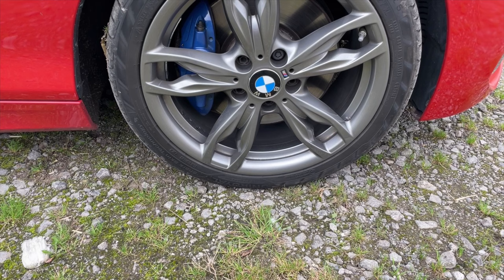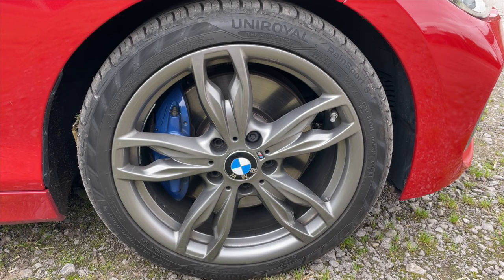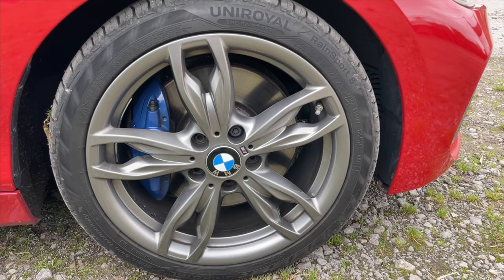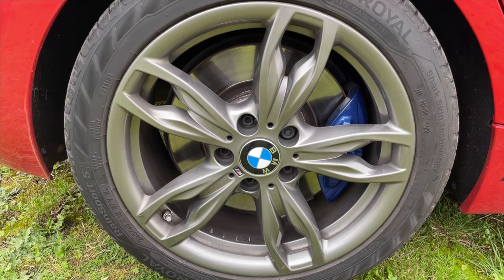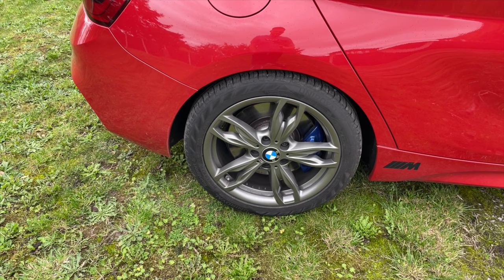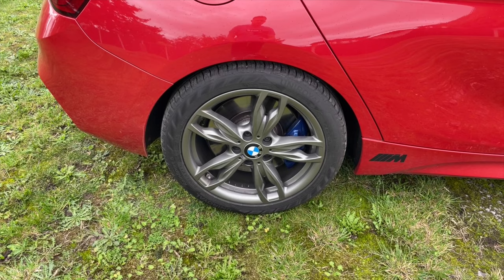We've got the upgraded brakes — on the front we've got the Brembo calipers, 4-pot caliper, big brake kit with 340mm vented discs on the front. Standard they're not drilled or grooved, but you can upgrade them. On the rear we've got a 2-pot caliper and a 345mm disc. Really good stopping power, which obviously you need when you've got 335 horses. And like I say, you get plenty of options to upgrade them with drilled and grooved discs and loads of different brands of pads to customise and improve the braking.